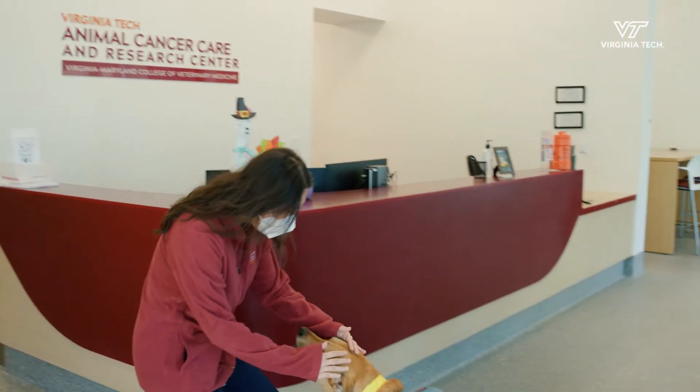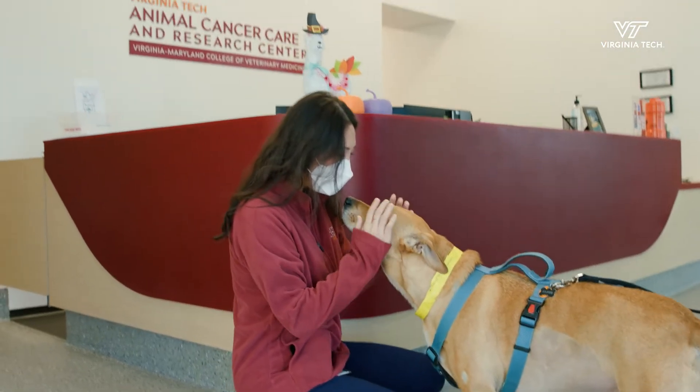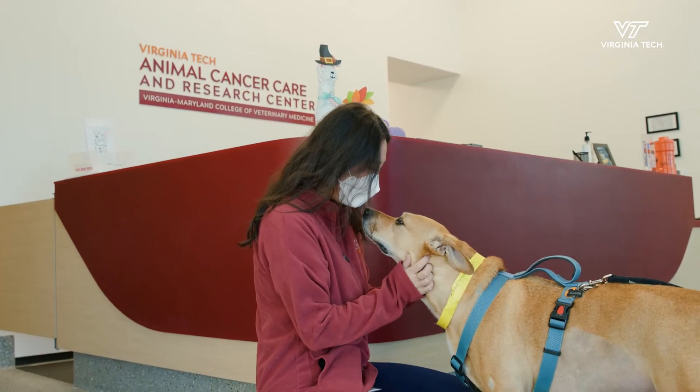Our clinical trials in dogs are helping to identify new treatments to benefit both dogs and people diagnosed with this cancer.